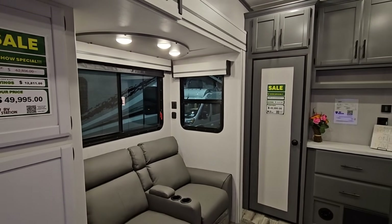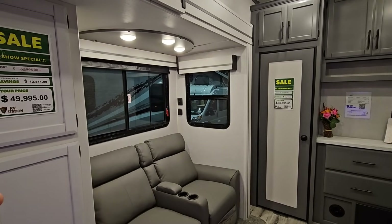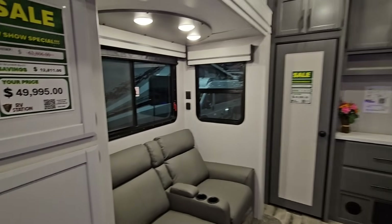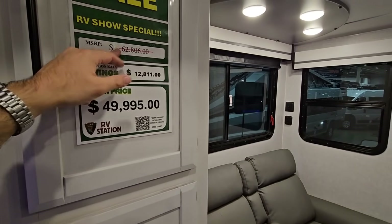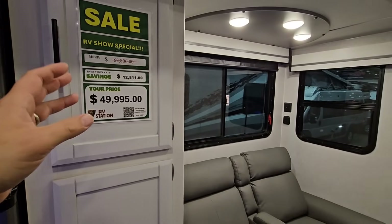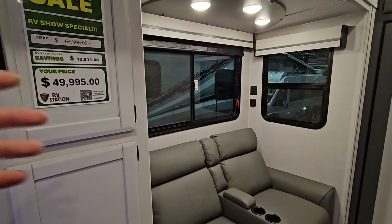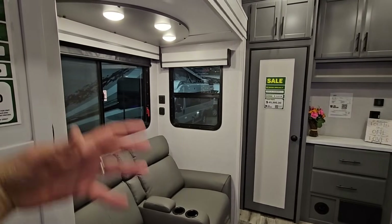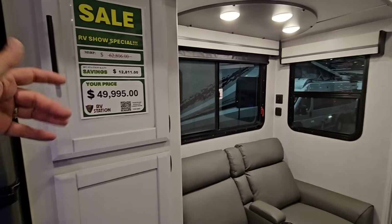If you have a lighter-duty vehicle — like a one-ton or three-quarter-ton with around 3,000 pounds of cargo capacity — this should totally be within what's capable of being towed by it. The sale price is $49,995 off of a $62,806 MSRP, so it's $12,811 off. That price still seems a little high to me, even though it's probably a good price. Sometimes my brain defaults to thinking a lighter or smaller RV should be less expensive, but if they do it right it might actually cost more than you'd think.